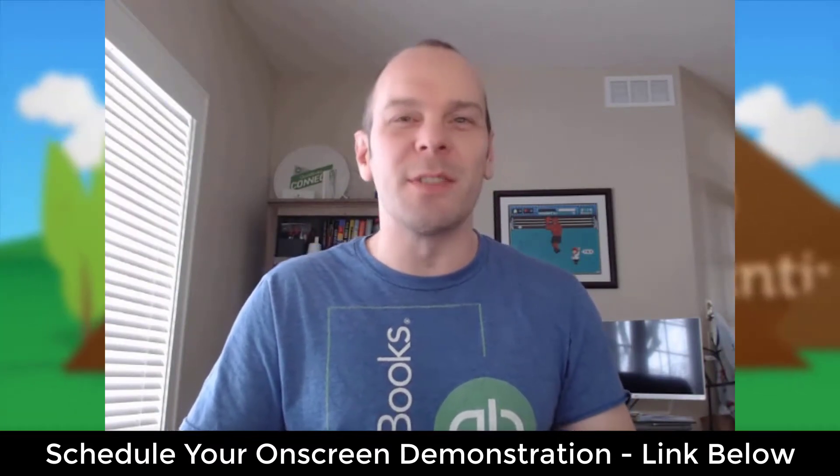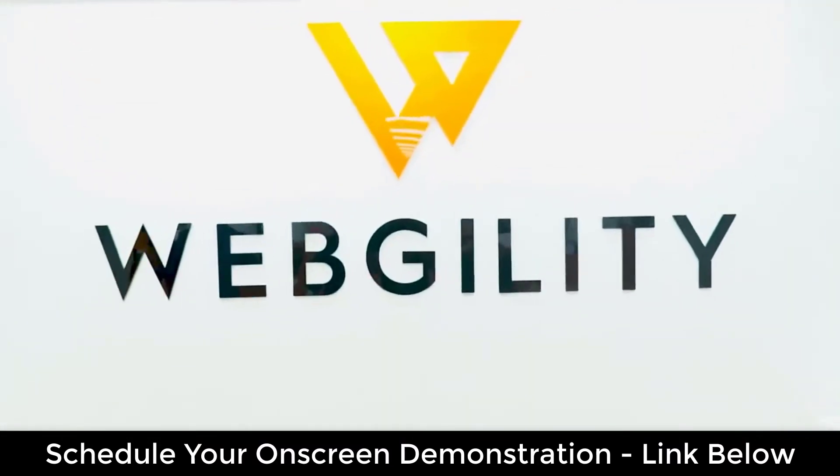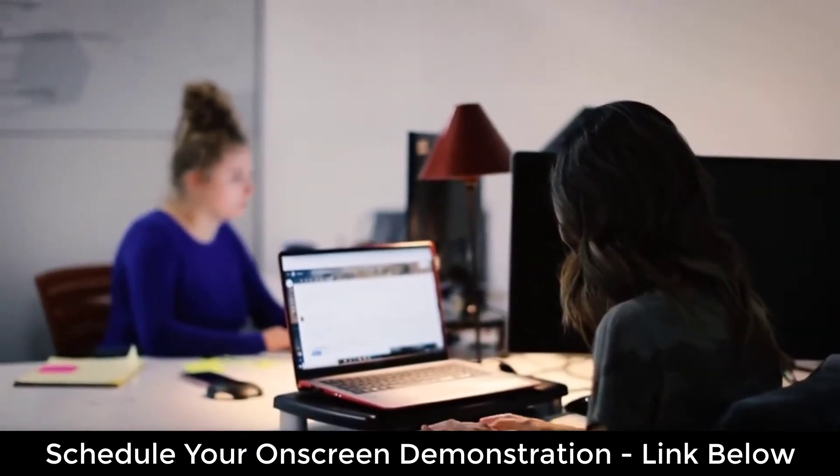Hi, my name is Peter. I'm an Intuit certified QuickBooks solution provider and these are questions I used to ask myself as well. Just imagine if you had the ability to sell your QuickBooks POS inventory online. What would you do? How would that instantly change your life and business for the better?